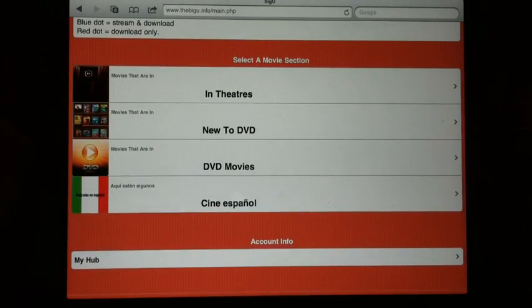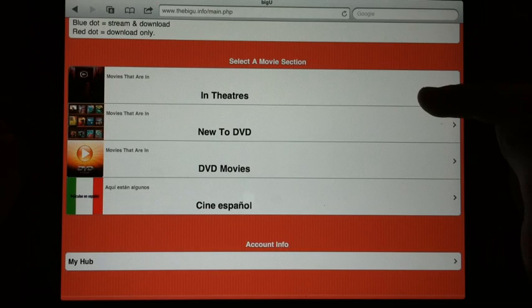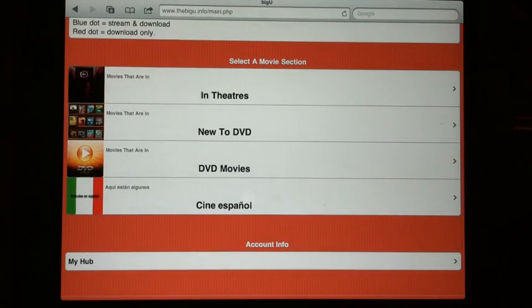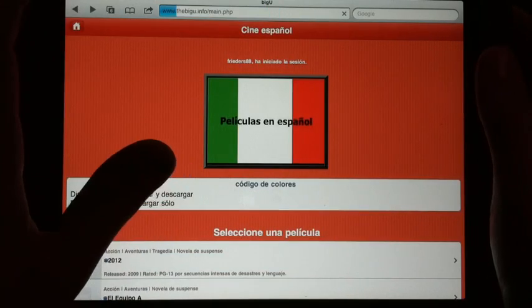Now to the contents of the movies. They have a section for in theaters, new to DVD, DVD movies, and en espanol.